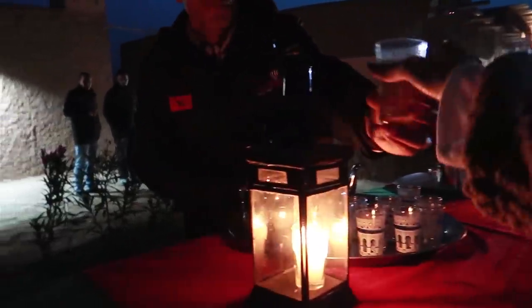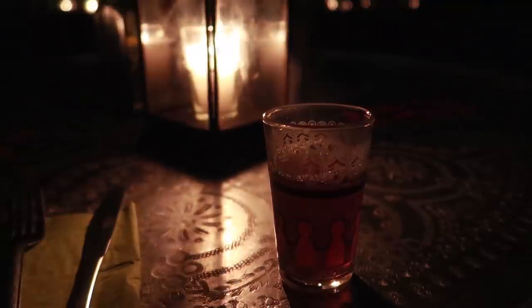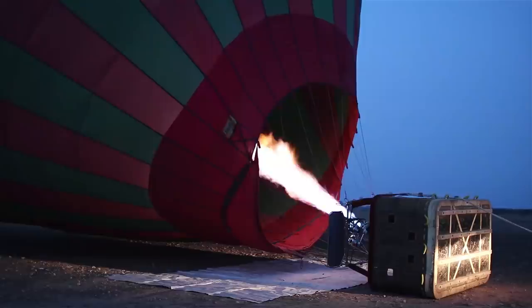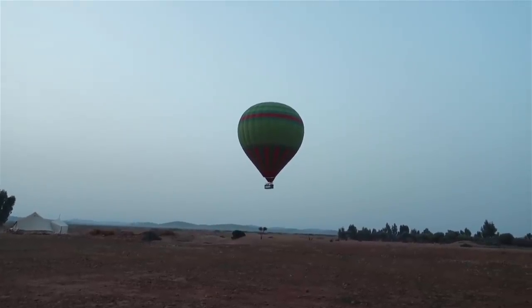Day 3 in Marrakech — it's cold! We're getting ready to get on our hot air balloon, that's why I'm wearing my lucky jacket. This is our first time on a hot air balloon, so it should be really fun. For those wondering how we booked it: we actually booked it through our hotel because it was cheaper than buying it online. I would highly recommend it.